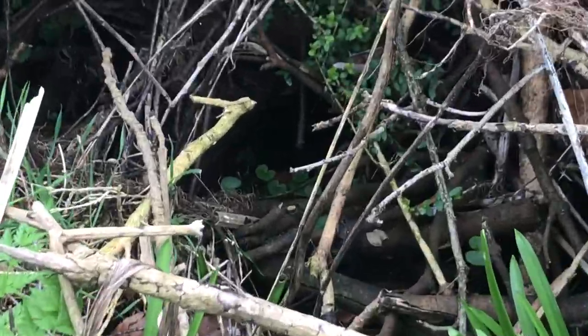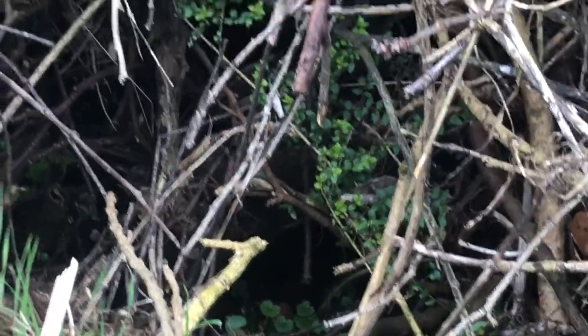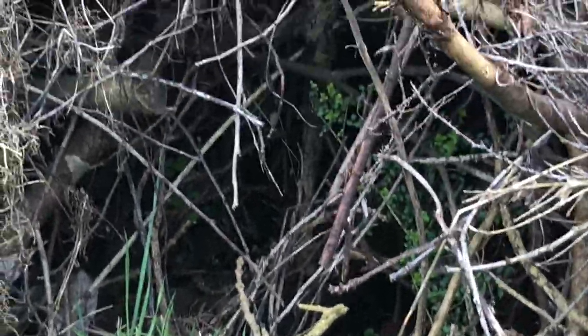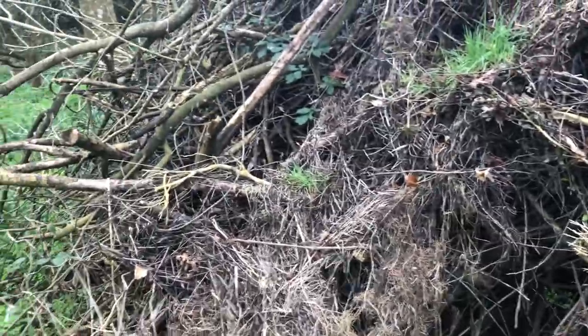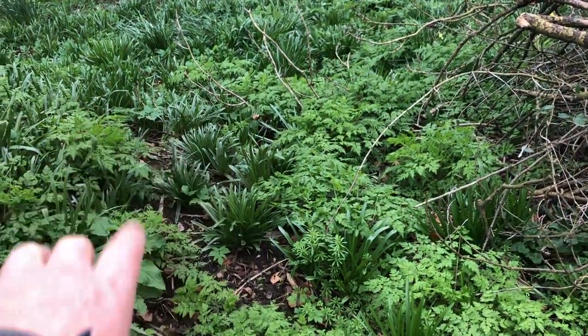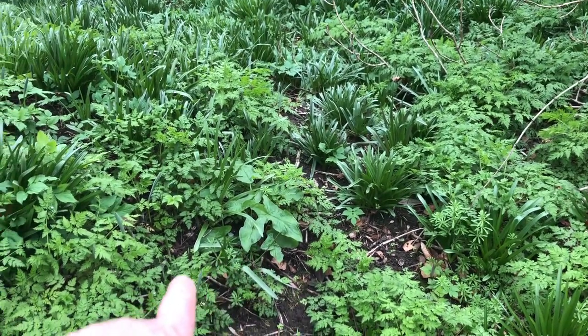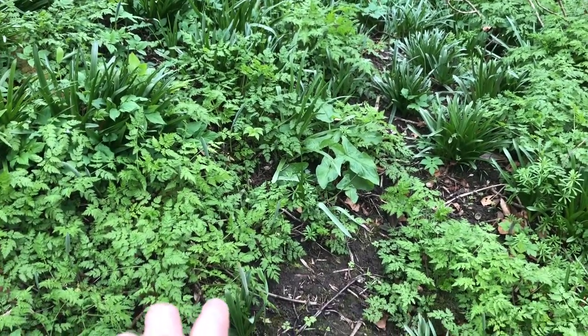There's another exit just in there — let's see if I can zoom in so you can see. That's another hedgehog exit and entrance, so we've got a good population of hedgehogs. There's probably more down there. Here you can see the bluebells, the lords and ladies, the cow parsley, and daffodils all coming up.